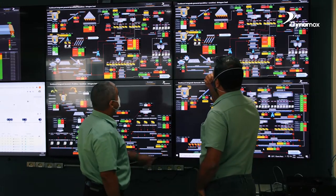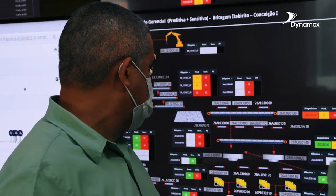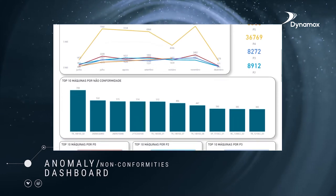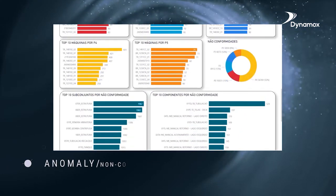Get to know some of the dashboards created for this type of asset monitoring center. The anomaly non-conformities dashboard shows the anomalies identified by inspectors in the field and data sent by the sensors, which feed the automated detection dashboard.